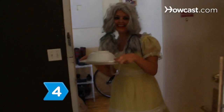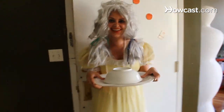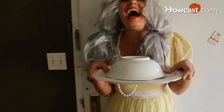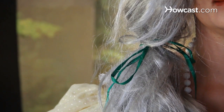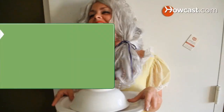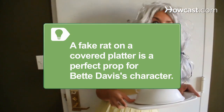Step 4. Go crazy by spending Halloween as Baby Jane, the former child star who torments her paralyzed sister in the horror classic Whatever Happened to Baby Jane? Put on a frilly little girl dress, don a gray wig styled in banana curls, and complete the look with garish makeup. A fake rat on a covered platter is a perfect prop for Betty Davis' creepy character.